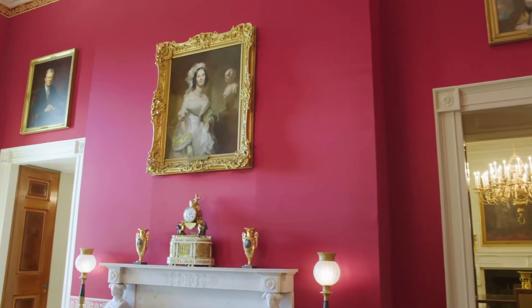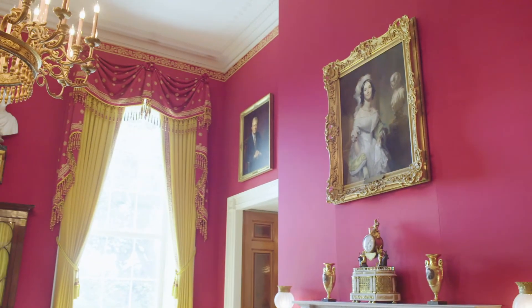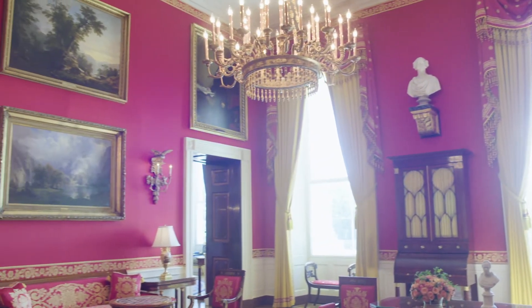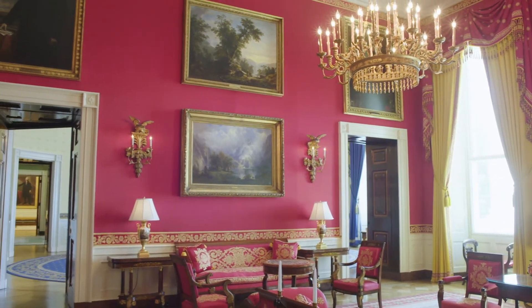Originally, the Red Room was used as a breakfast room by President John Adams, and then President Thomas Jefferson used it as a formal drawing room. Over time, the room has been used for many different purposes, and in 1845, President James K. Polk added the iconic red color.